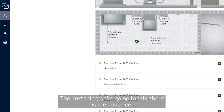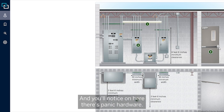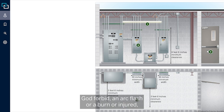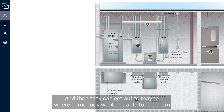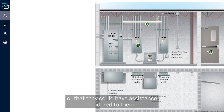The next thing we're going to talk about is the entrance. We see this door and it swings — and you'll notice there's panic hardware on it. The doors in an electrical room must always open outward or in the path of egress. That is so that if somebody is, God forbid, in an arc flash or burn or injured, they only have to, by simple pressure, hit that door hardware — panic hardware, as it's called — to open the door and get out to where somebody could see them or render assistance.